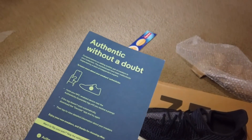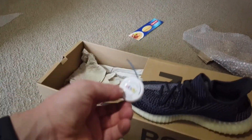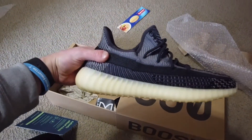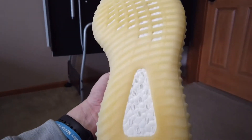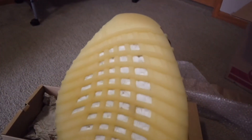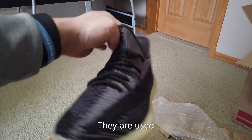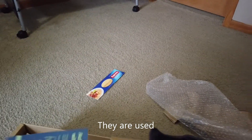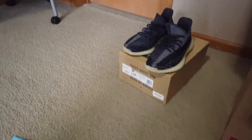Looks like he got this from eBay — the eBay tag has been cut off the shoe, not sure why, but the tag is here. I believe these are the Carbons, really clean. Got a little bit of stuff on the bottom. There's a possibility they're used, but might be dead stock. I'll do some more looking. First box is a Yeezy 350.